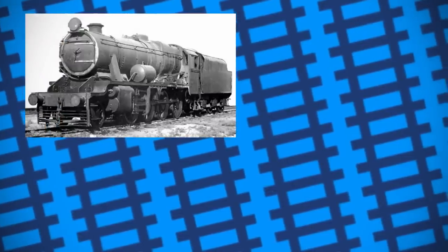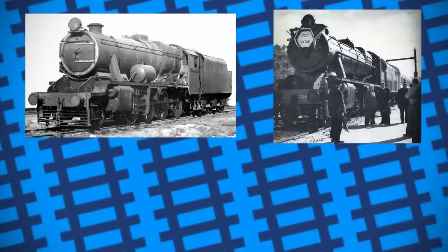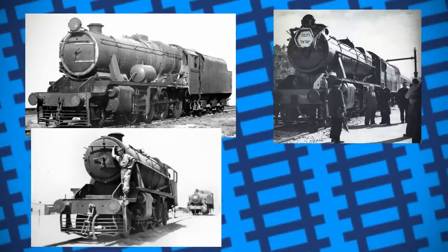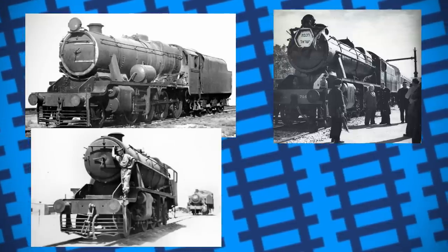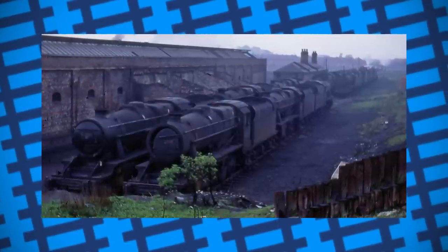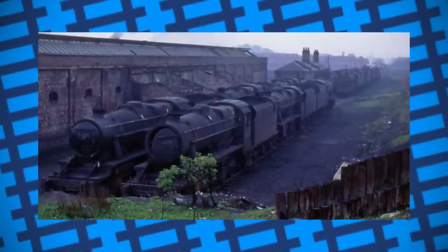By the time the war was over, 10 8Fs were purchased by Iraqi state railways, more than 24 were under ownership of Palestine railways, 62 were operating on Egyptian state railways, 22 in Iran, and 15 had managed to find their way all the way to Italy. More than 39 engines found their way back to England, but not all were immediately fit for service.